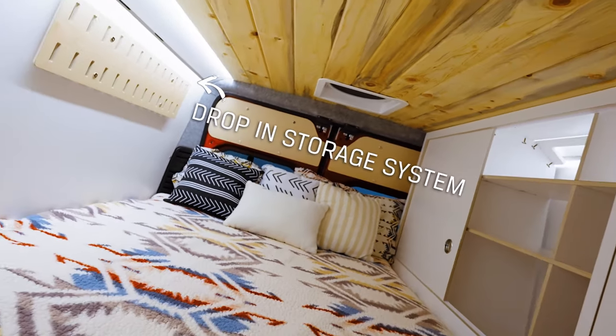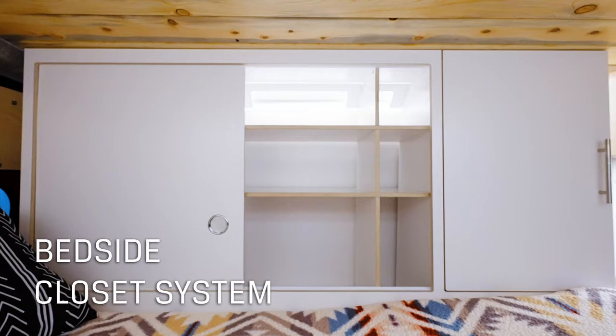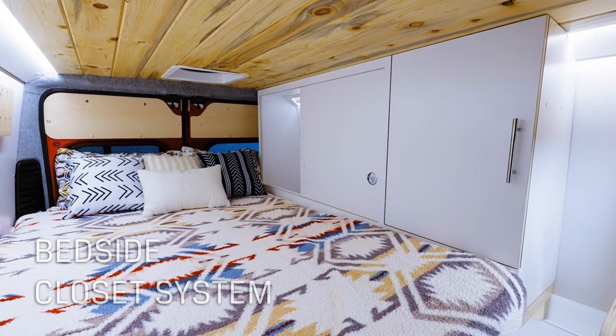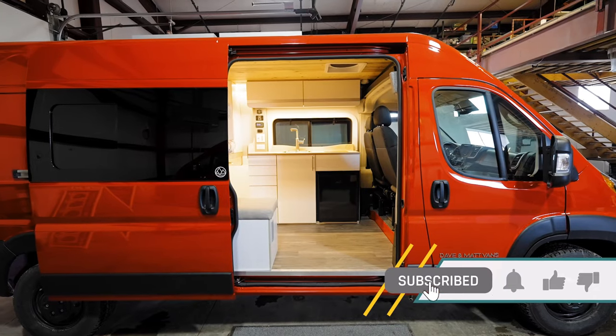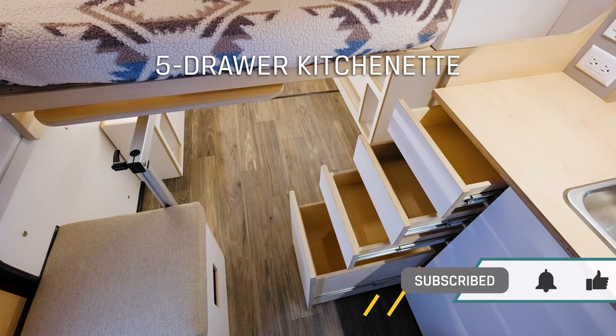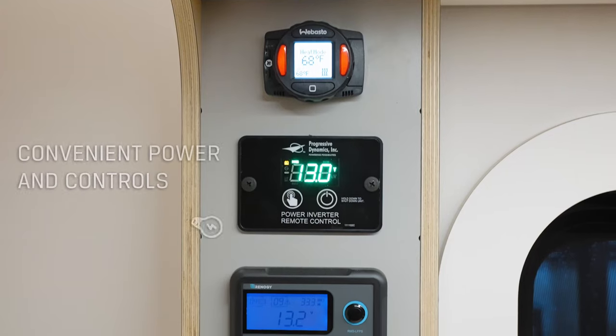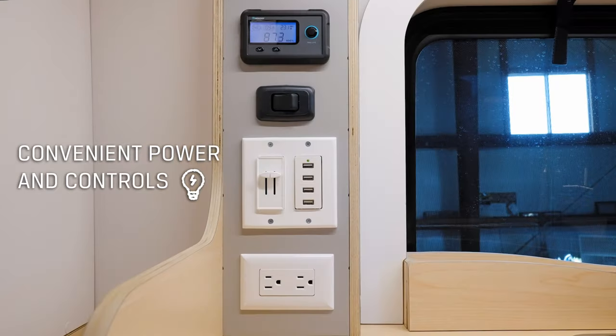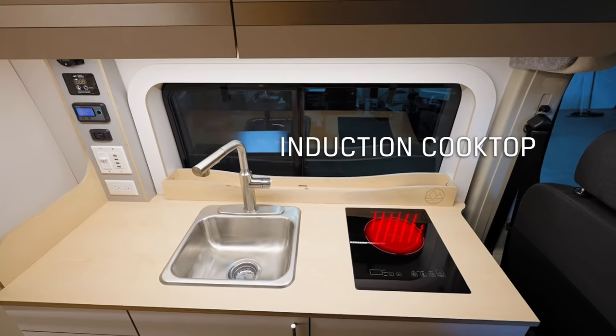The LV 5.2 is perfect for travelers who want built-in storage solutions and a full-length bed but don't need the extra vehicle length found in our LV 7. Compatible with all of our optional upgrades — from additional power, cassette or composting toilet, or up to two stow tables — the LV 5.2 gives you everything you need and nothing you don't in a build that is as comfortable as it is efficient.